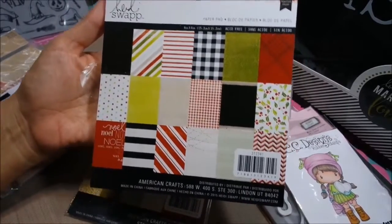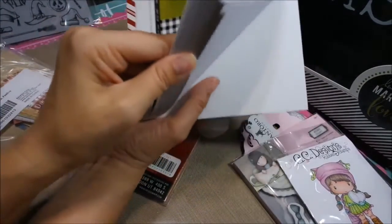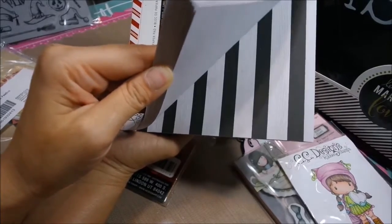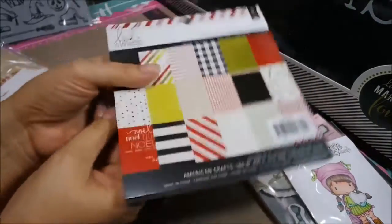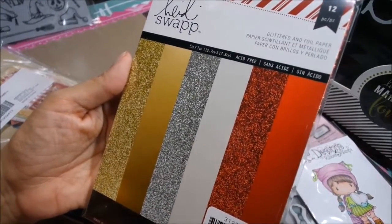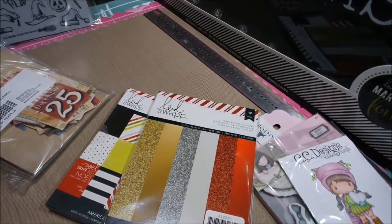This is Noelle by Heidi Swap, made by American Crafts. Very non-traditional — I love that Heidi Swap does non-traditional Christmas; I just love everything she does. It is so cute. I also have the die cuts to go with it, as well as the glitter foil papers. It's a 5x7 and you get 12 pieces. I have another one but everything is mixed up in a box, so you'll see it later.